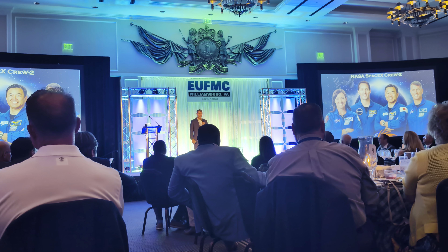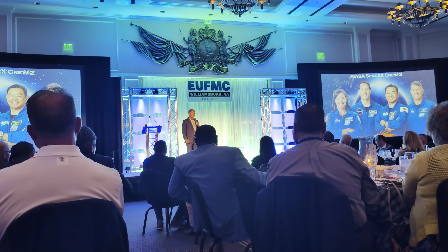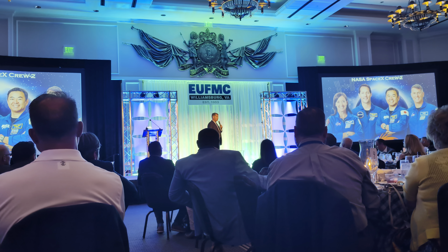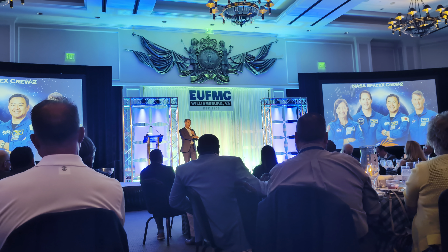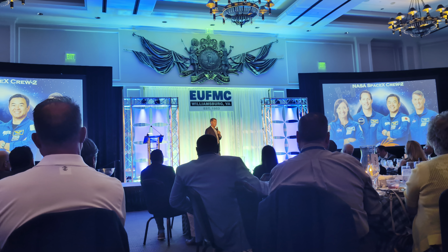We trained for about a year before this SpaceX flight, which is about normal. The Russian flights I flew on prior to that, we trained about two and a half years, but now it's about a year to 18 months to go to space. As the commander, I've got to get all these different human beings from different cultures trained and ready to be a highly functioning, effective team — not just in our training, but off the planet as well.